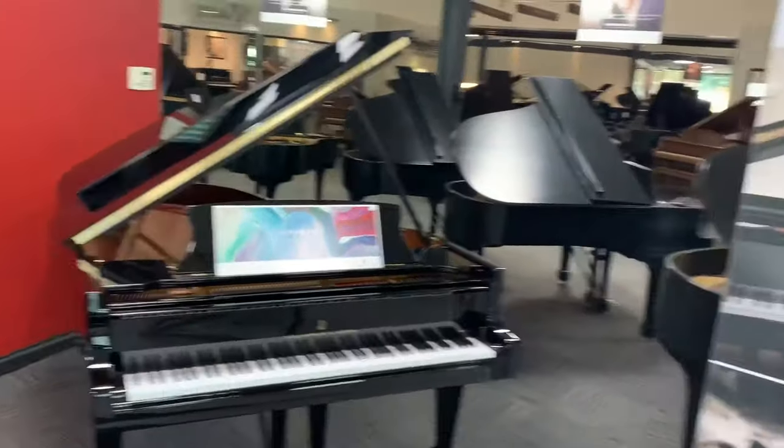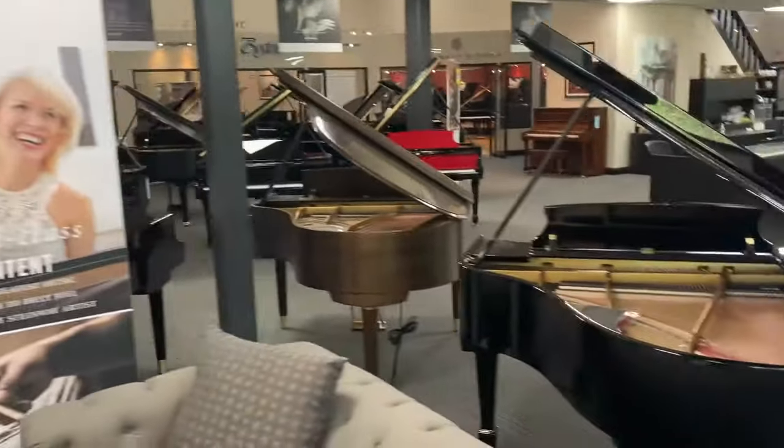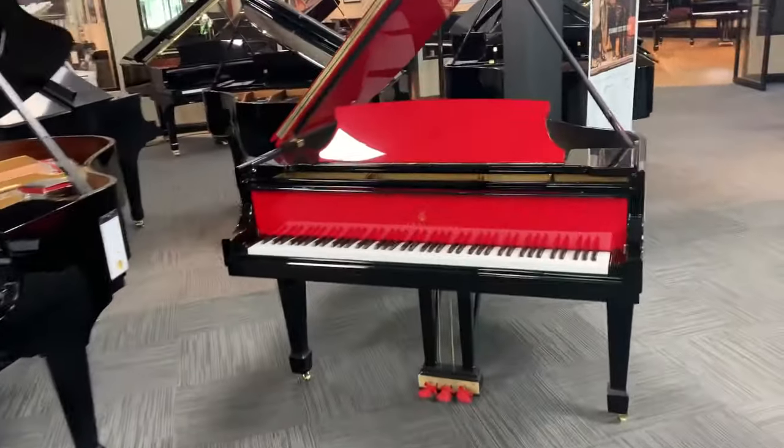Our large store is organized with several rooms of pianos. Fields Pianos has been the exclusive representative of Steinway Pianos for many years. Steinway is the standard by which all other pianos are judged.